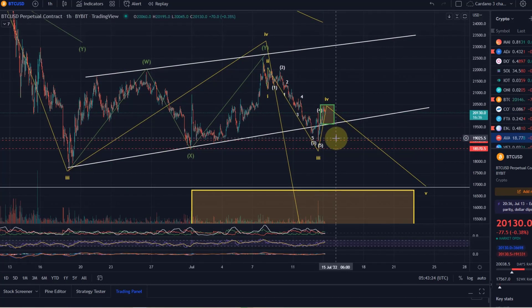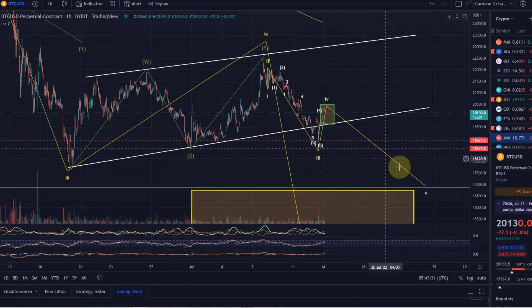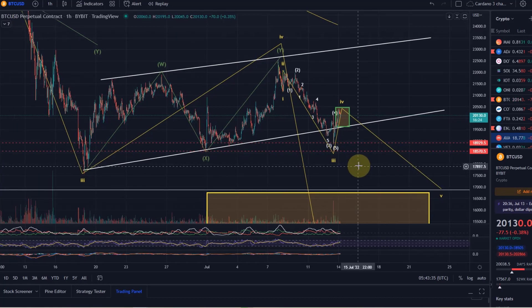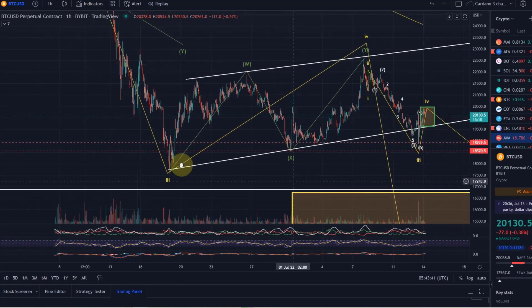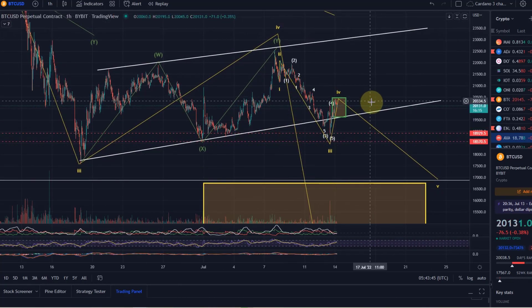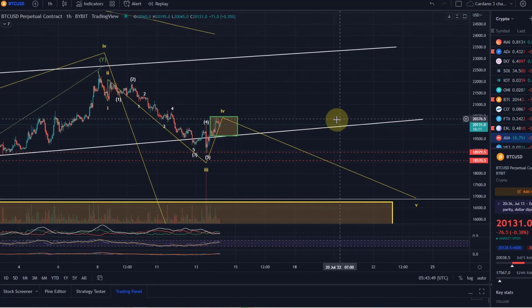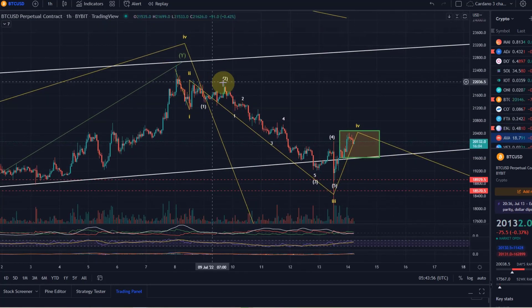Next targets would then be the swing low at 18,900, then 18,600, and we would move down to first 17,500 and 16,900, and then we need to take it from there. That would be the scenario in which we make a lower low below the 17,500 swing low. Of course, time machines haven't been invented, so I don't know if we really will turn around — in my opinion it's highly likely as it's following this wave count nicely.